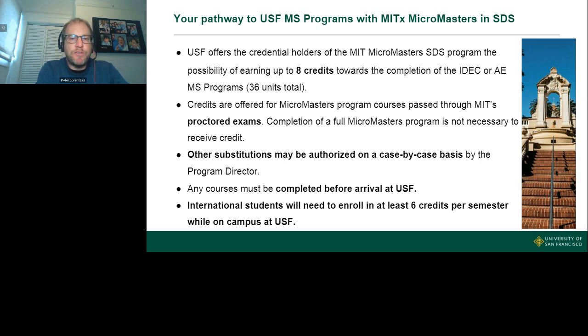In terms of scholarships, USF is able to offer partial scholarships to many students, though not all — there are no complete free rides, which is true for almost any master's program. Tuition after accounting for MicroMasters credits is approximately $40,000, and living in San Francisco is expensive. However, as part of their global mission, USF encourages students from all backgrounds and countries to apply, including those who might find the full amount challenging. Performance in the MicroMasters SDS courses and strong grades will matter in admissions and scholarship decisions.